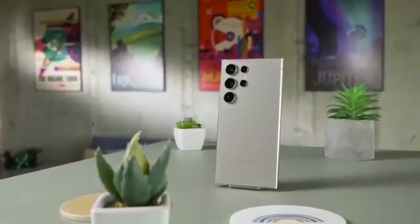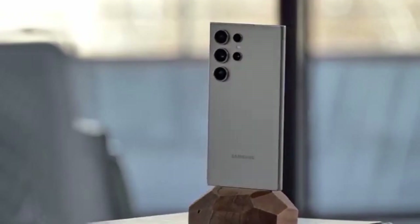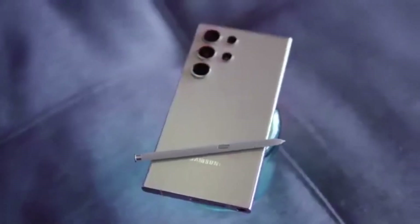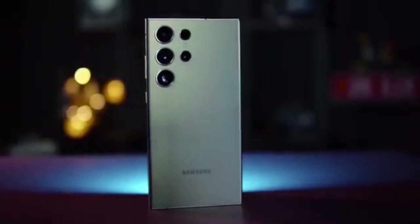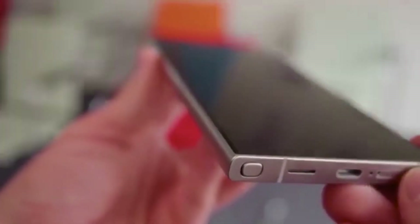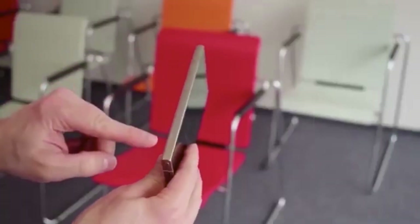This is just the early testing phase, so don't expect the update to drop tomorrow. But this is the first big sign that the One UI 8 rollout is officially underway for the A34 and A35. Samsung will likely reveal the official roadmap soon — keep an eye on the Samsung Members app for updates.